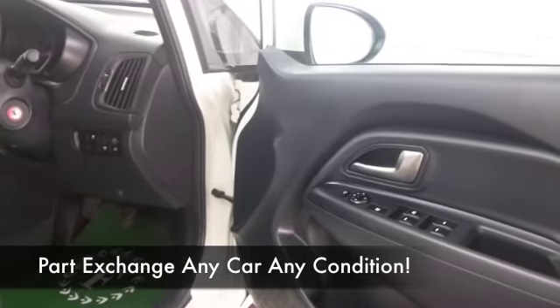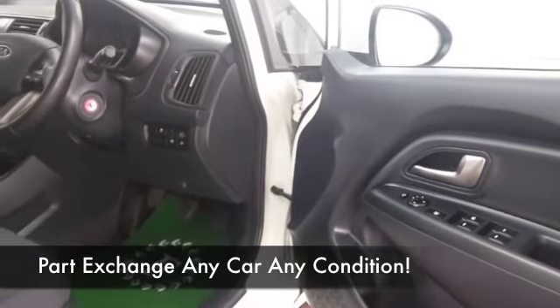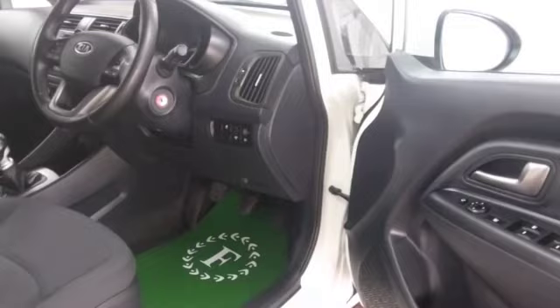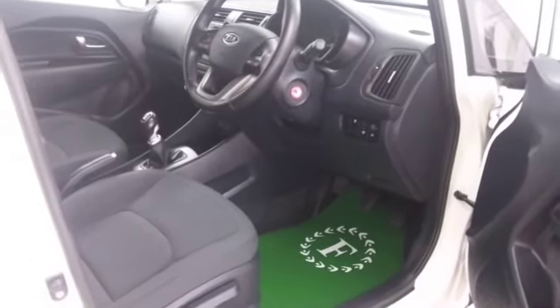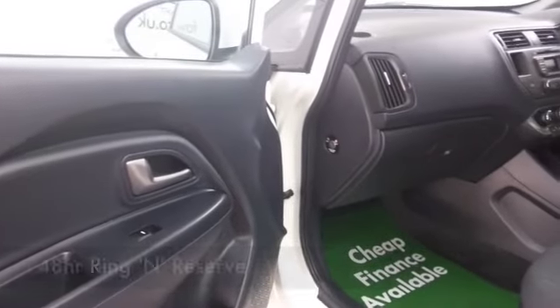Inside, it's a roomy cabin and very comfortable. This has all the right boxes ticked as well: aircon, very nice cloth seats, CD and radio, and you've got Bluetooth as well.